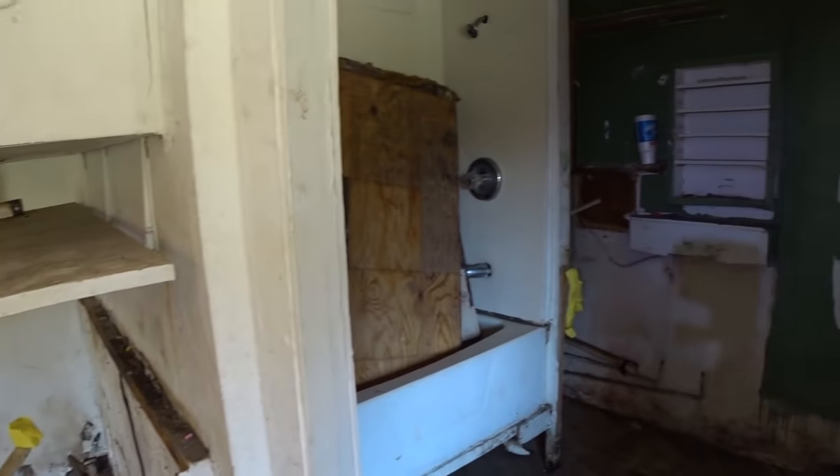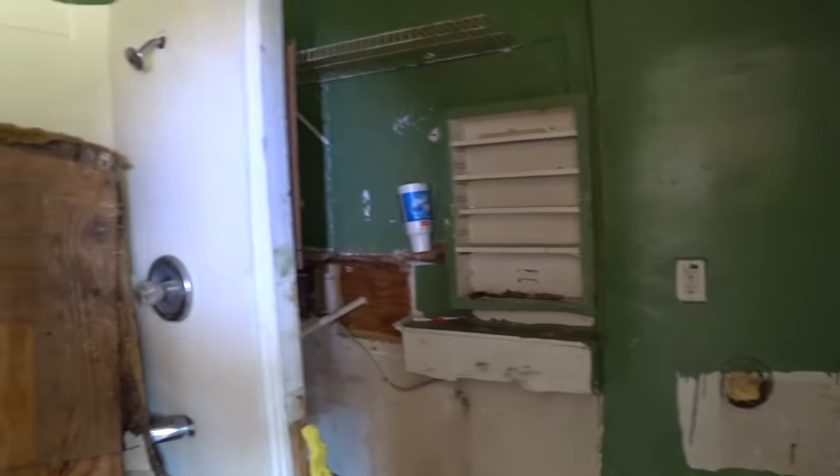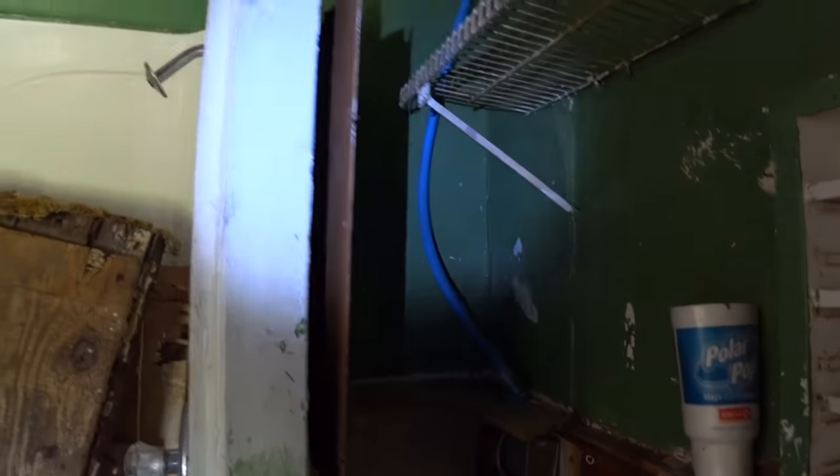And then you come in here — looks like it was almost another actual unit that someone lived in. Polar Pop over here, next to the bathroom.